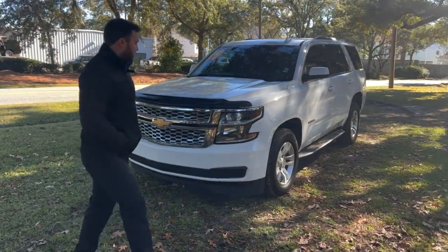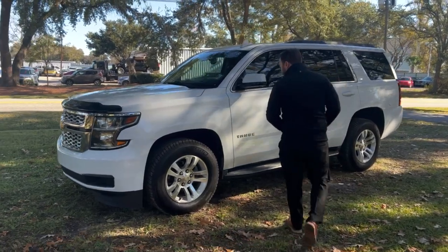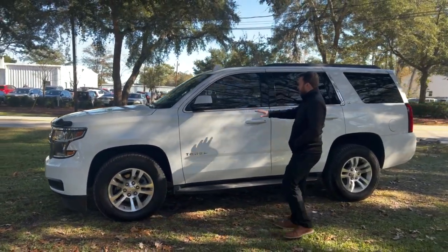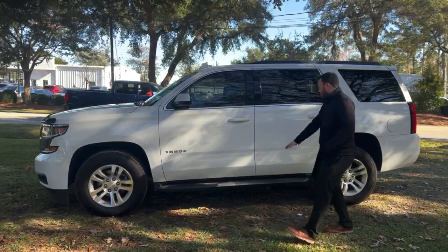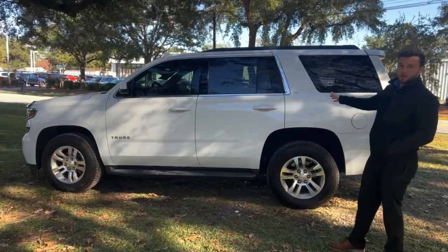If you want to come around here, gorgeous lines on here, big wheels, nice chrome trim on all your lines. Tahoe, nice and chrome — you have your step-ups and then you have your LT badging and chrome as well.